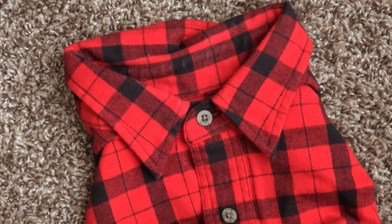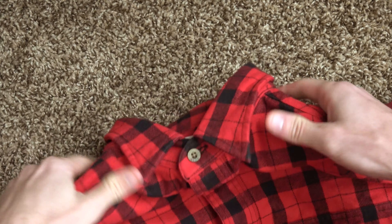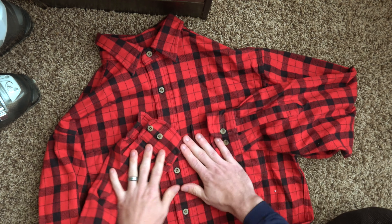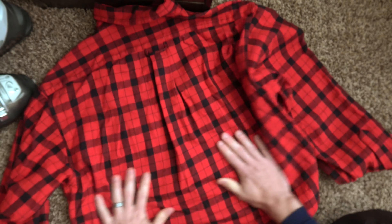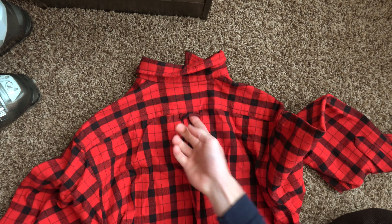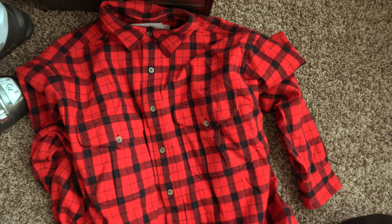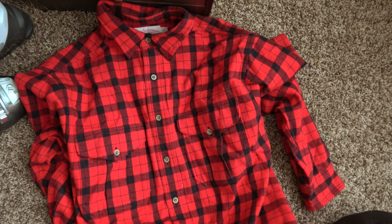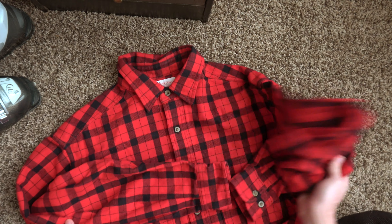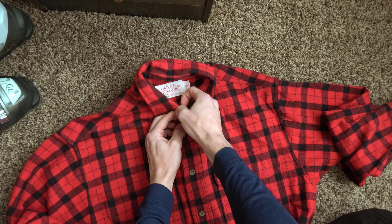A buffalo plaid CC Filson, made in Hong Kong. So this is a very thick, heavy flannel. All the buttons look good. It's got two front pockets, long sleeve, very beautiful, high quality shirt. It's got a little pleat in the back and a hang tag. Two buttons on the cuff for adjustment. Medium — so this is going to go in my 401 closet. I'm going to be keeping this until I no longer fit it, and then I'm probably going to be keeping it a little bit longer. It is very thick feeling and it's going to be very warm.